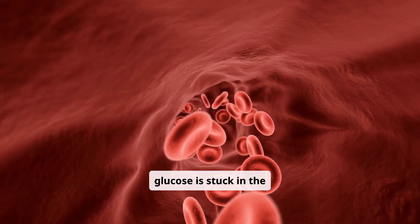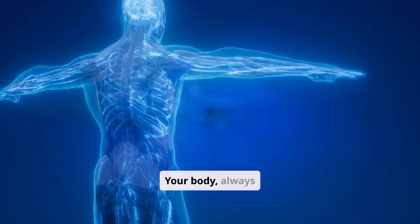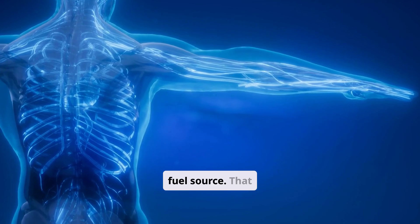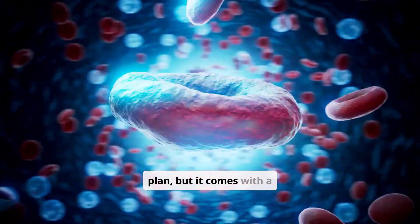But when there isn't enough insulin, that key no longer works. The glucose is stuck in the blood, unable to get inside the cells where it's needed. Your body, always needing energy, doesn't just sit around waiting. Instead, it turns to burning fat as an emergency fuel source.